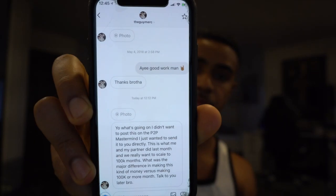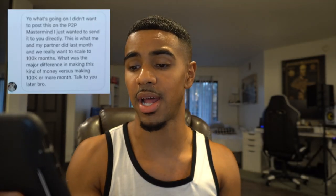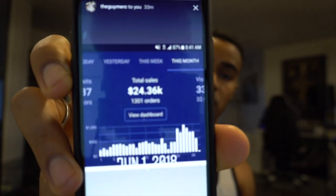Some of you may be thinking why I chose these specific numbers. The reason is I got a message from a student inside the P2P dropshipping accelerator. He messaged me on Instagram and this is what he said: 'I didn't want to post this on the P2P mastermind, I just wanted to send it to you directly. This is what me and my partner did last month and we really want to scale up to $100,000 a month. What was the major difference in making this kind of money versus $100,000 a month or more?' And then he sent me a screenshot — it looks like he was right around 25k.